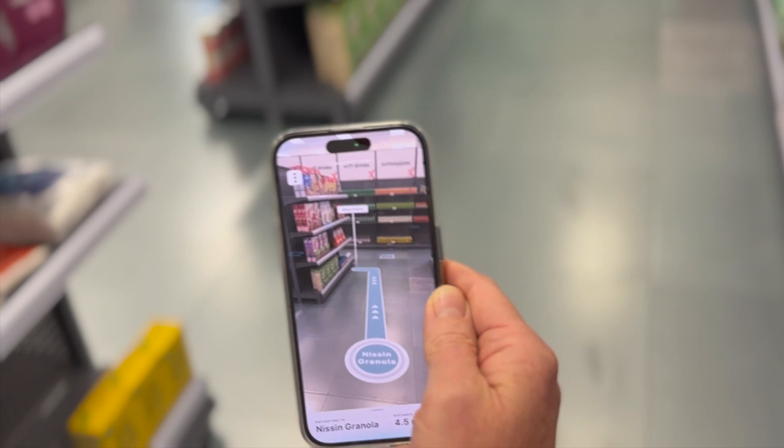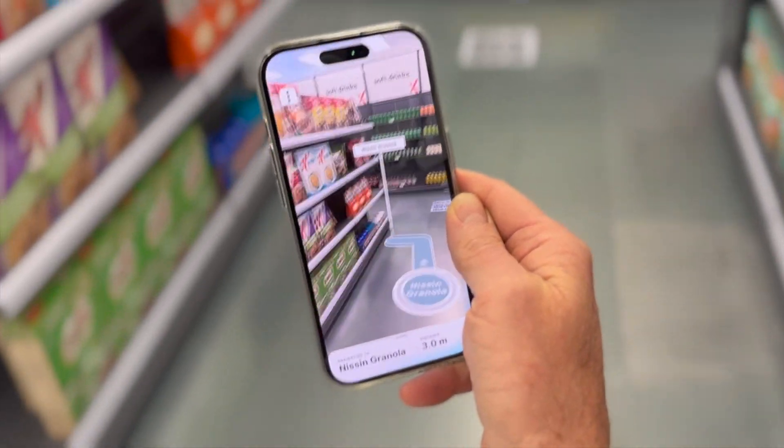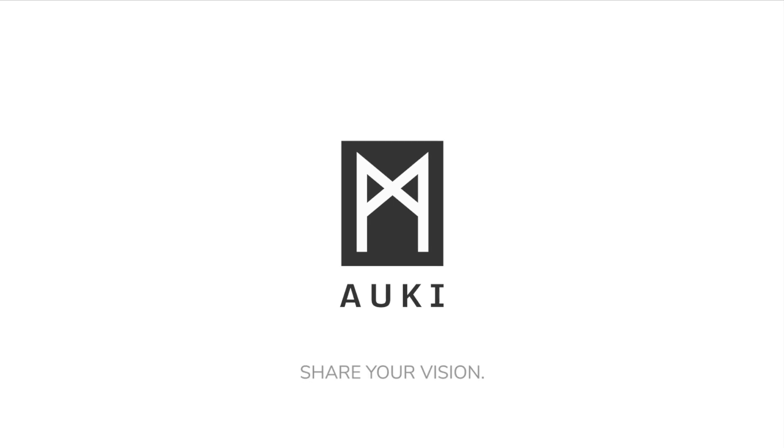Augmented reality is a powerful way to communicate with your shoppers, giving you the best of both worlds. Aukey Labs — share your vision.